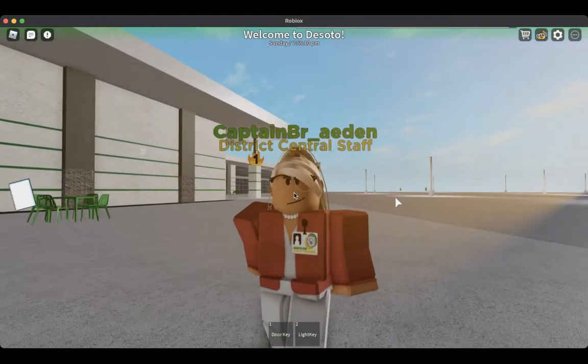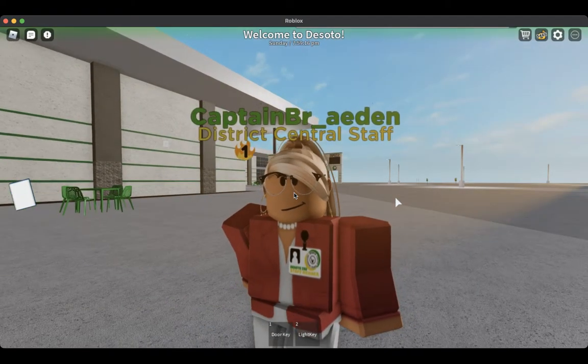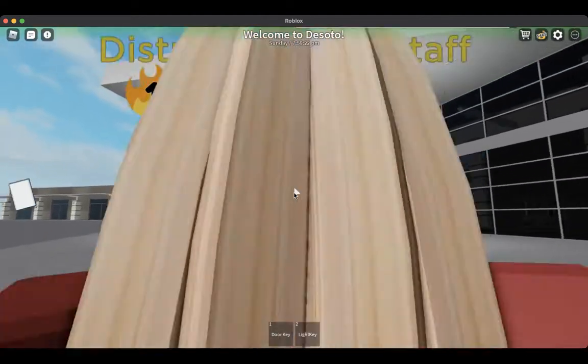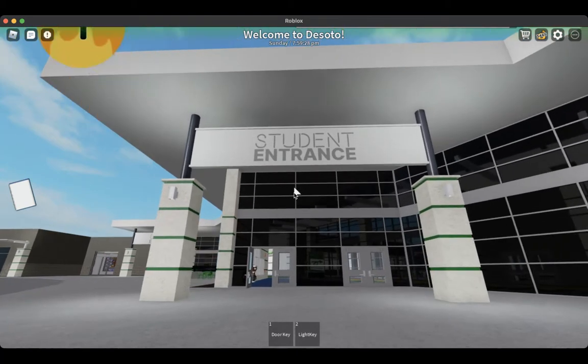Welcome to DeSoto High School. This is the Director of Public Relations and Communications for the DeSoto Independent School District. Today I am with you for a tour of our version 4.2 DeSoto High School campus. This video will be utilized by new students to ensure they know their way around.